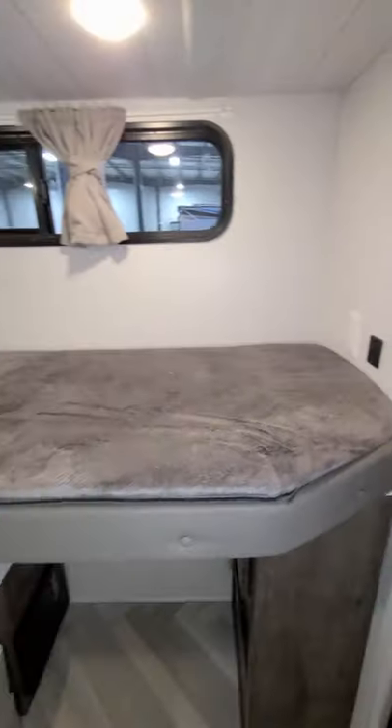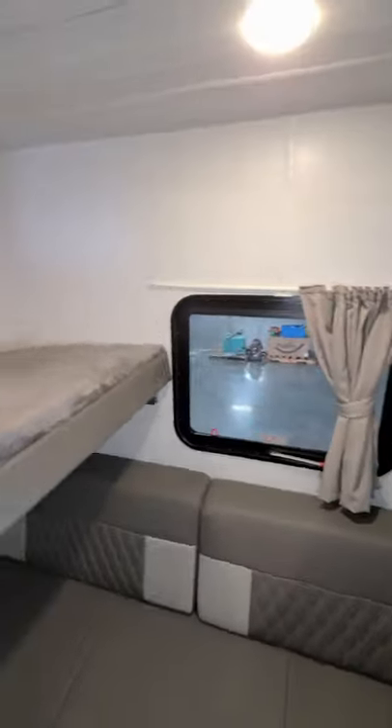Spinning around here, you can see plenty of windows in here. Nice and easy to flip these bunks down as well.